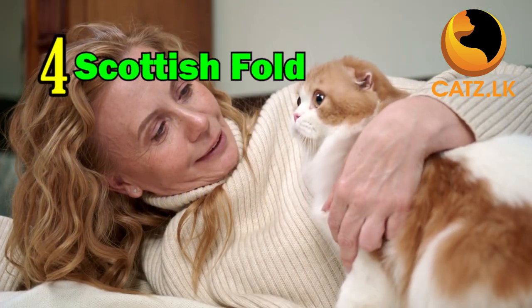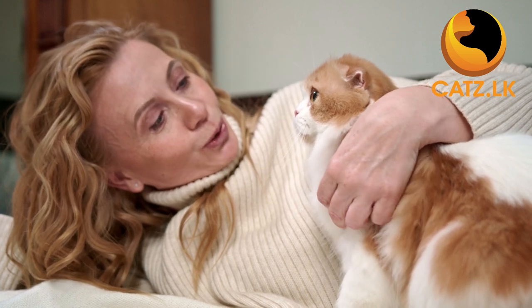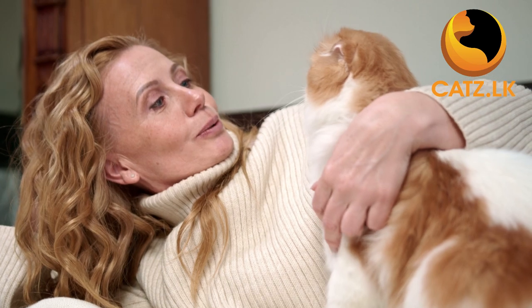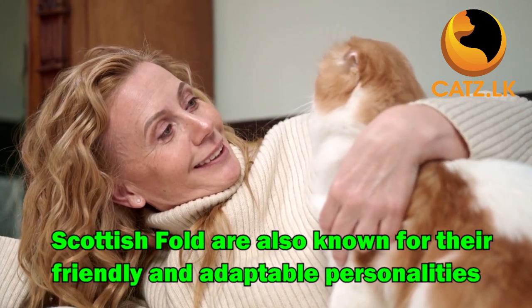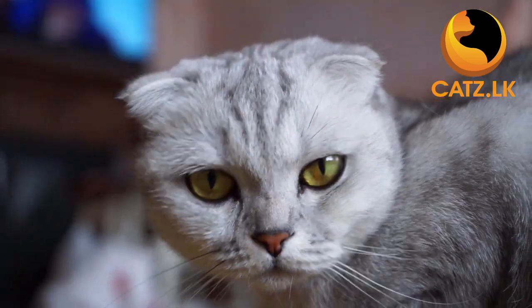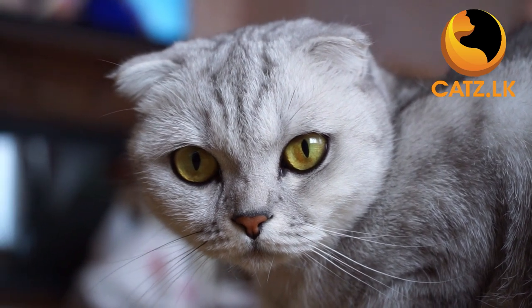In the fourth spot we have the charming Scottish Fold. Recognizable by their distinctive folded ears, Scottish Folds are not only visually striking but also known for their friendly and adaptable personalities. These cats thrive in a calm environment, making them a great match for seniors.